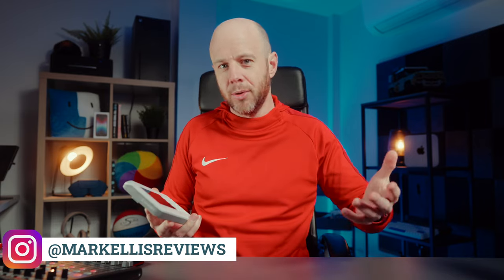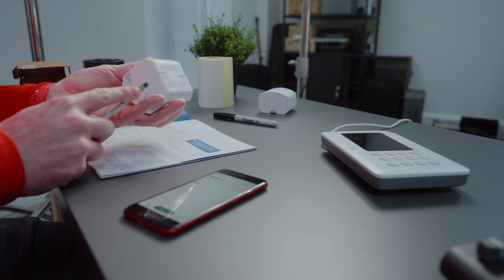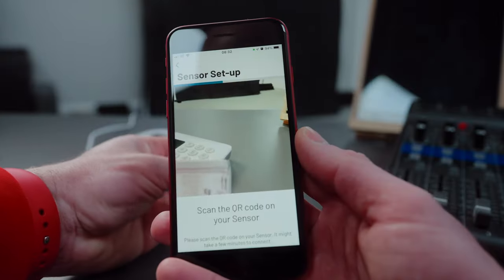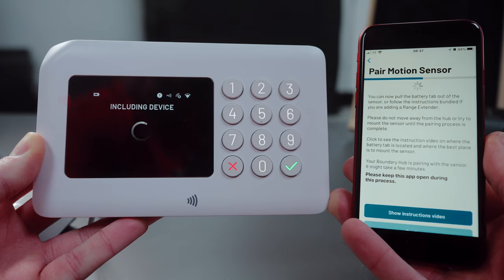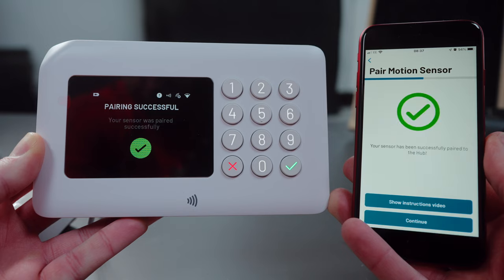What is far more important is how quickly the support team responds, and Boundary were really good. I was very impressed with how quickly they got back to me and replaced the hub. Once your hub is up and running and connected to your network, you take each sensor you want to use, scan a QR code on the sensor with your phone in the Boundary app, name the sensor, and tell it which room it's in. Done.